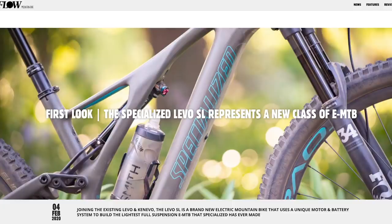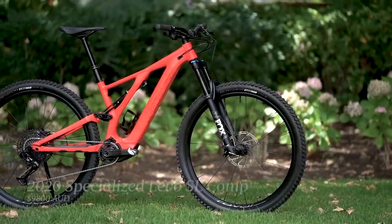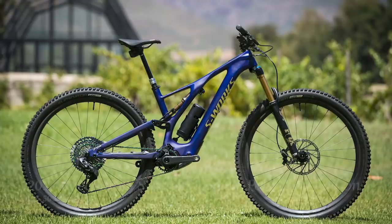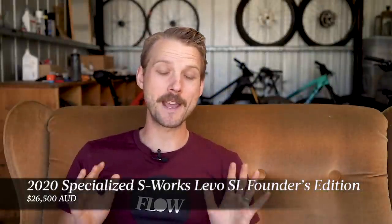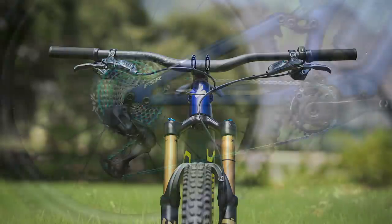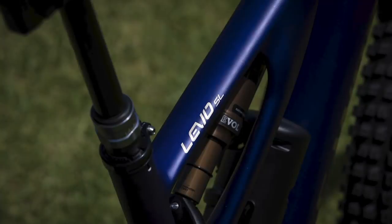There are five models in the 2020 Specialized Levo SL lineup, with prices ranging from $9,800 to $26,500. No, that last number is not a mistake. That's the actual price of the extremely limited Founders Edition model, which comes with a creme de la creme spec and a bonkers paint job — which includes gold leaf graphics. Seriously.